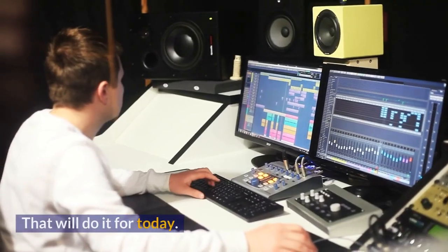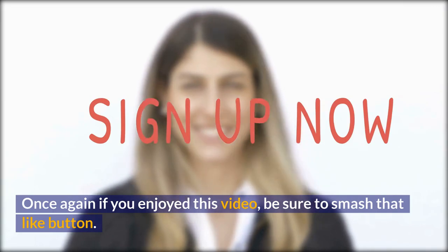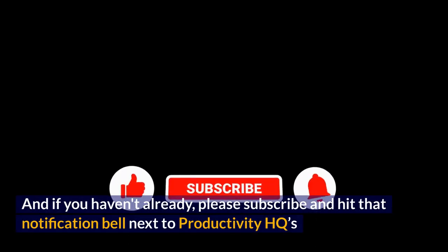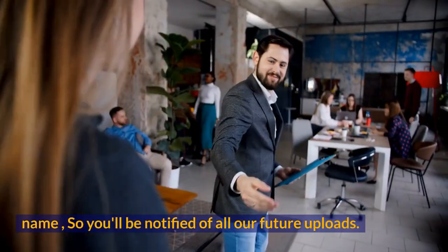That will do it for today. Once again, if you enjoyed this video, be sure to smash that like button. And if you haven't already, please subscribe and hit that notification bell next to Productivity HQ's name, so you'll be notified of all our future uploads.